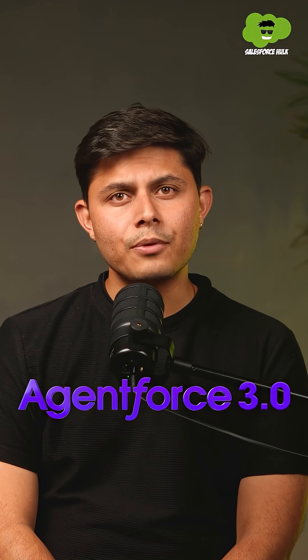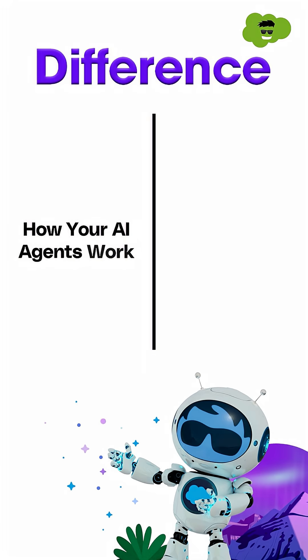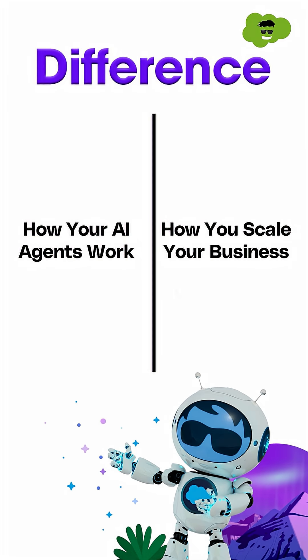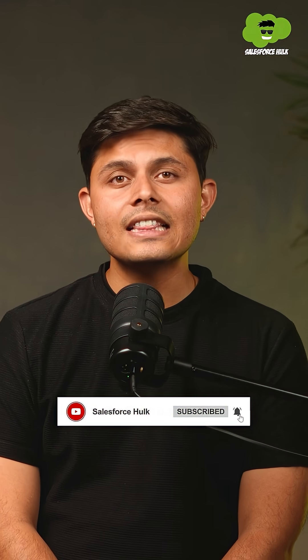AgentForce 3.0 is set to make a difference in how your AI agents work and how you scale your business using them. If you wish to know more about AgentForce 3.0, please check out the links below where I've penned down all the expert insights for you to leverage it better. Let me know your thoughts about this new launch in the comments below and subscribe to Salesforce Hulk to get the latest Salesforce updates and news. Thanks for watching.